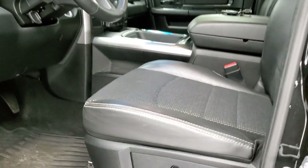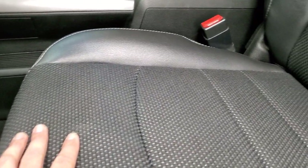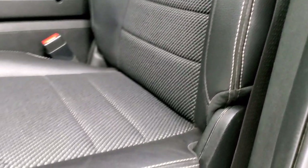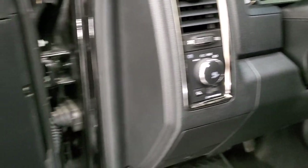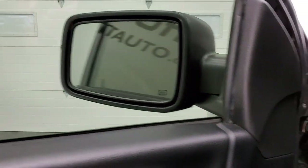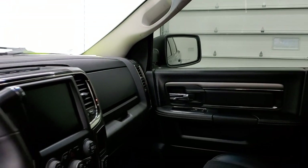Inside, the Bighorn Sport Package gives you the black cloth and leather interior. No rips or tears on those seats — they are in really nice shape. Power gyro seat with lumbar, factory all-weather floor mats throughout. Auto headlamps, power windows, power locks, power mirrors, and those mirrors do power fold in. I always like showing both sides so that you know that both sides are working properly.